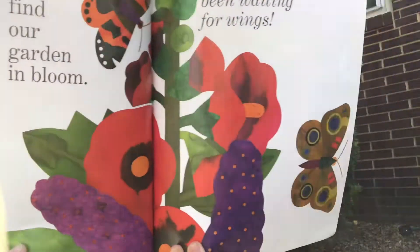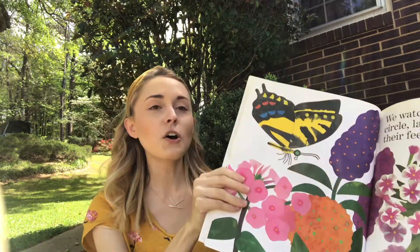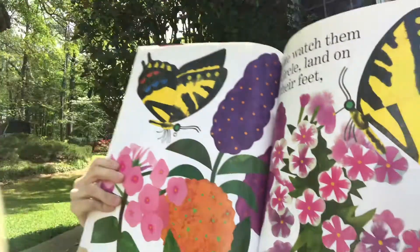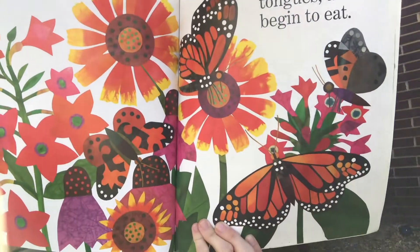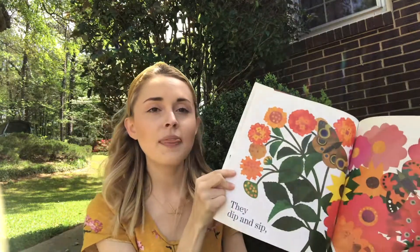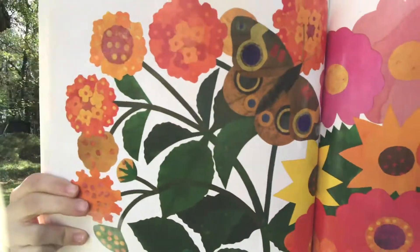We've been waiting for wings. We watch them circle, land on their feet, unroll their tongues and begin to eat — they suck up all that juice from the flowers, the nectar. And they dip and they sip. Looks like that's probably some yummy nectar for the butterflies.